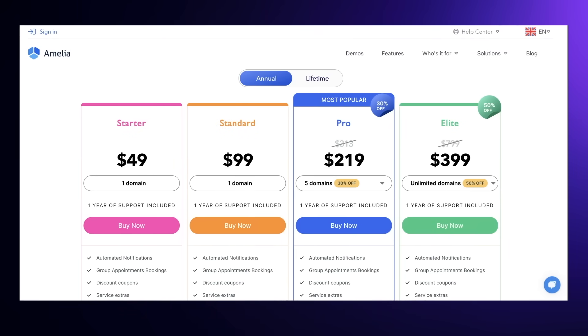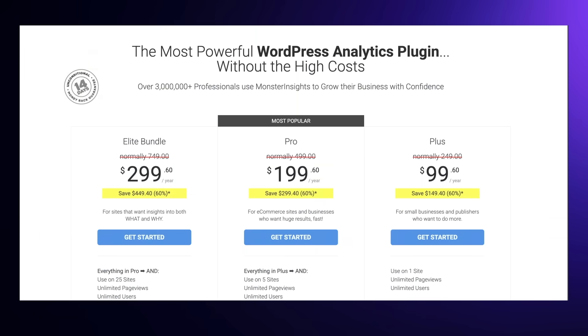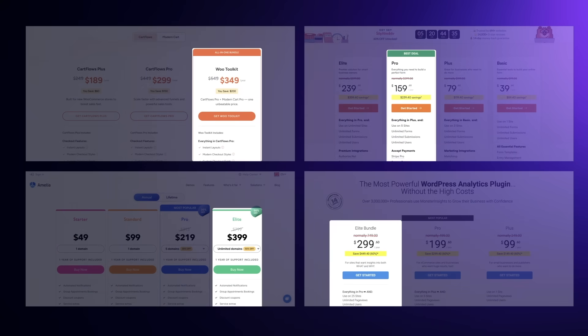Most WordPress developers purposely create watered-down versions of their plugins with limited features in order to make customers pay more and upsell them to the most expensive plan. Amelia is not the only one — I don't want this to be an anti-Amelia video. They're actually a great company with a solid product. They're just doing what everyone else is doing in the industry, and they can price their products however they want — it's their business.